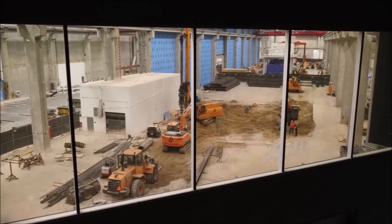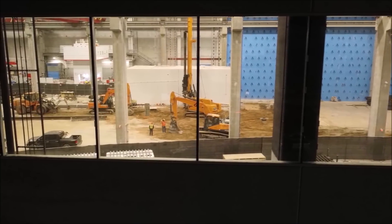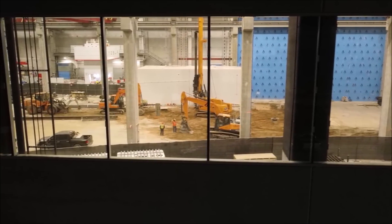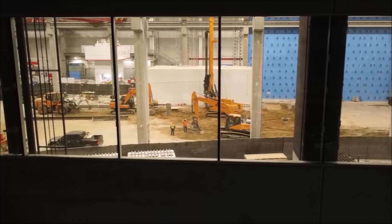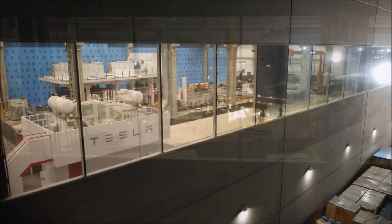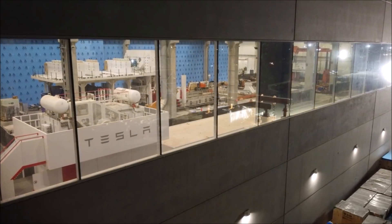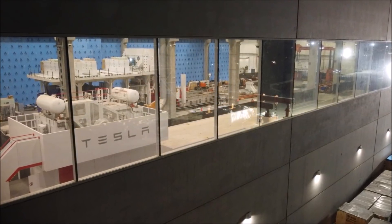Credit for this picture goes to Jeff Roberts. These Model Ys look brand new out of the factory, but it can't be confirmed that they were produced at Gigafactory Texas, though it's likely. The extent to which they were built there also remains unclear.